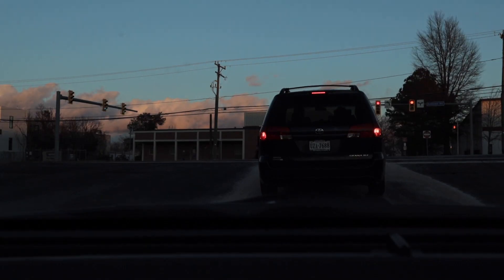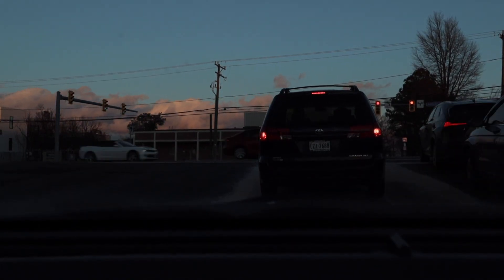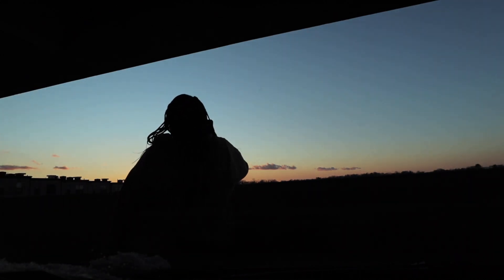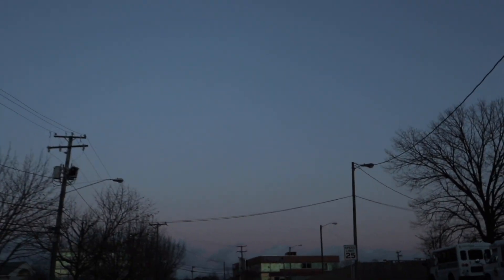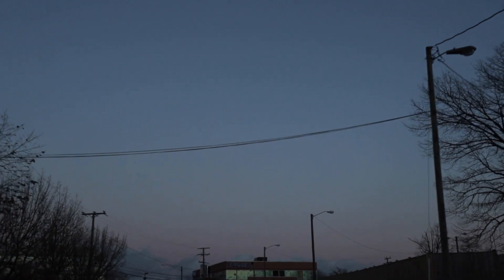I didn't find a weightlifting bench, but that's okay — it'll be there when it needs to be there, and when it is I'm going to be so excited. But the sunset is incredible, so we're just going to sit and watch it go off.